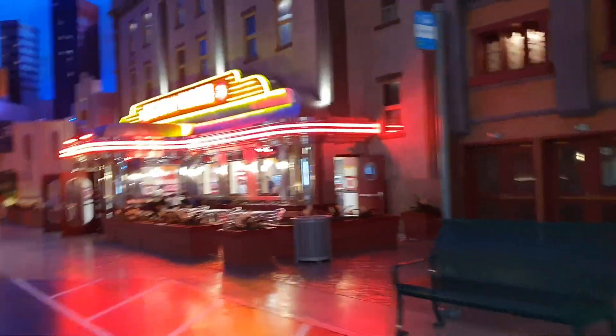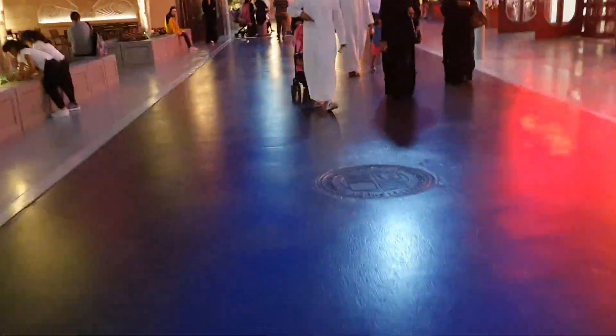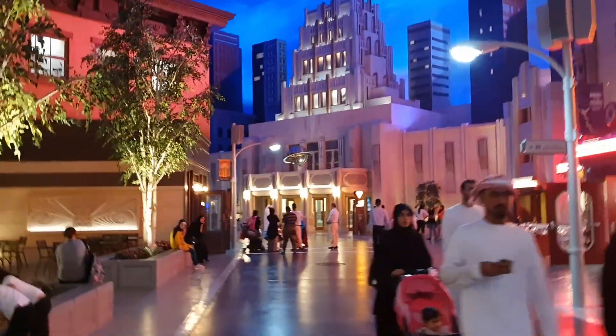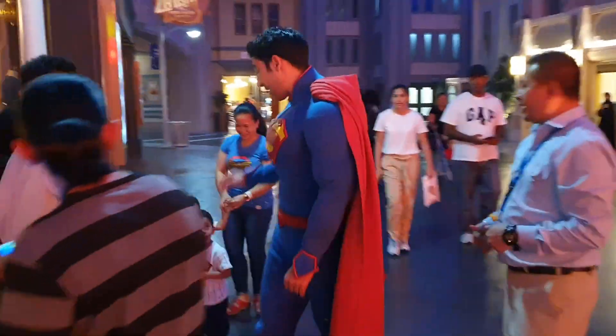Battle for Metropolis is the third 3D experience in this park. Here you stand in a hall and watch heroes on a 360-degree screen saving their city. Hello, Superman!